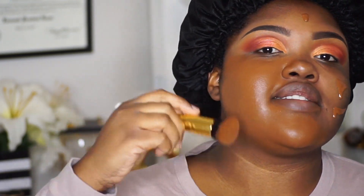So for the foundation, I'm going to go ahead and use the Maybelline Super Stay. I'm going to mix this foundation with my Maybelline Fit Me in the shade 335 Classic 10 because it's not quite matching up right now.